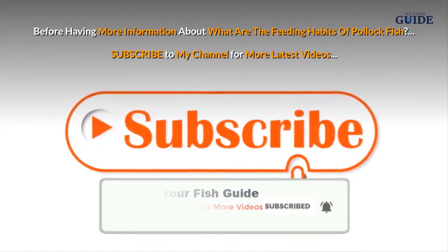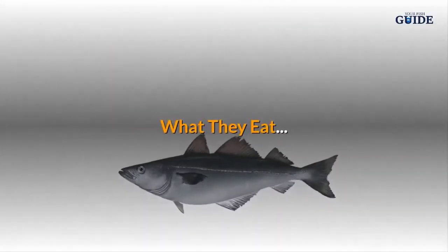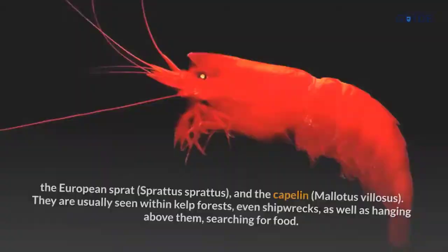Pollock feeds on deep sea prawns and open water fish. Their diet includes Atlantic herring, the lesser sandeel, the European sprat, and the capelin. They are usually seen within kelp forests and even shipwrecks, as well as hanging above them searching for food.